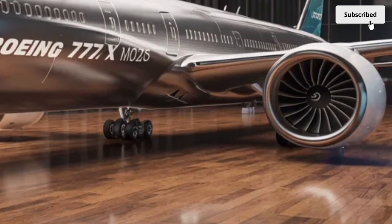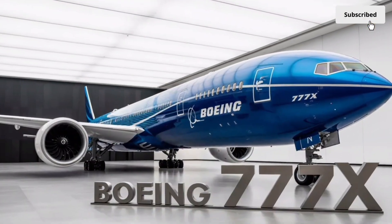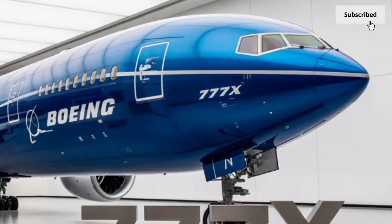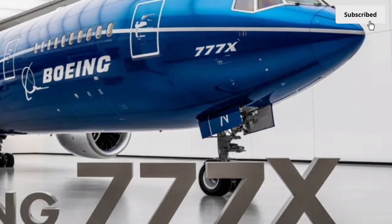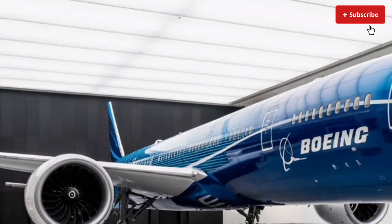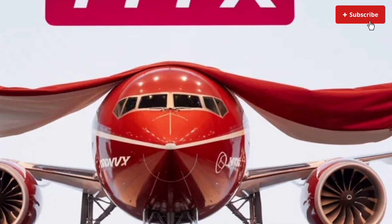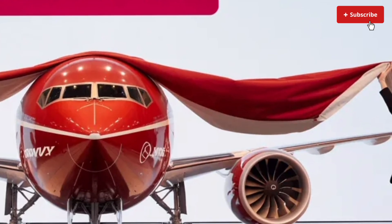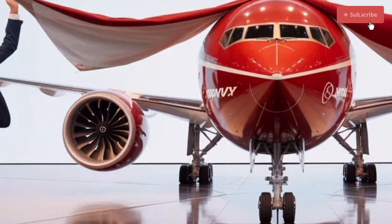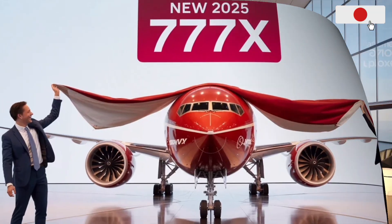Now let's talk performance, because this is where the 2026 Boeing 777X truly proves its worth. The GE9X engines deliver unprecedented power with exceptional fuel efficiency, burning significantly less fuel than previous generation engines. This reduces operating costs for airlines and contributes to lower emissions, making the 777X not only a more powerful aircraft but also a more environmentally responsible one. The wings are designed to maximize lift and stability, and the folding wingtips also help reduce drag during flight, allowing the 777X to achieve longer range and better fuel economy.